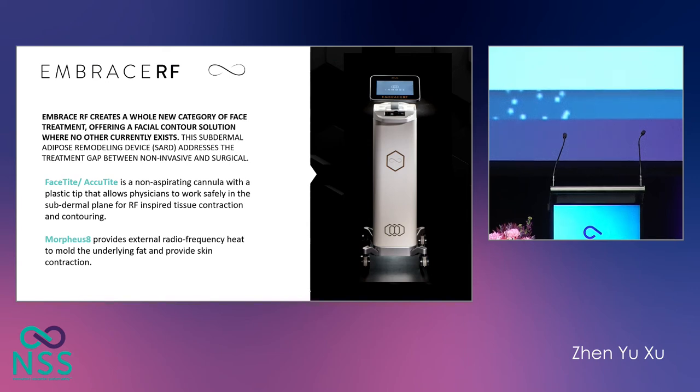The Embrace RF machine creates a new category of facial treatment. It's a subdermal adipose remodeling device which addresses the treatment gap. It has two modalities: one is the FaceTite-Acutite group, which is radiofrequency-assisted lipolysis — a non-aspirating cannula with a plastic tip that allows safe work in the subdermal plane for radiofrequency-induced tissue contraction and contouring. Secondly, we have the Morpheus 8, which is fractionated microneedling, providing external radiofrequency heat to mold underlying fat and provide skin contraction.